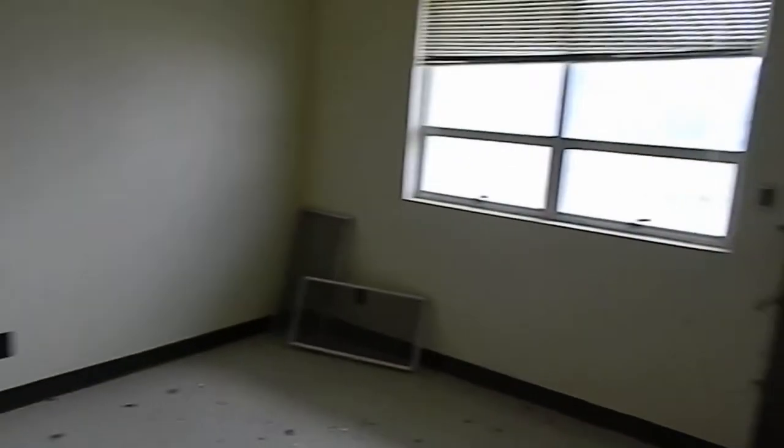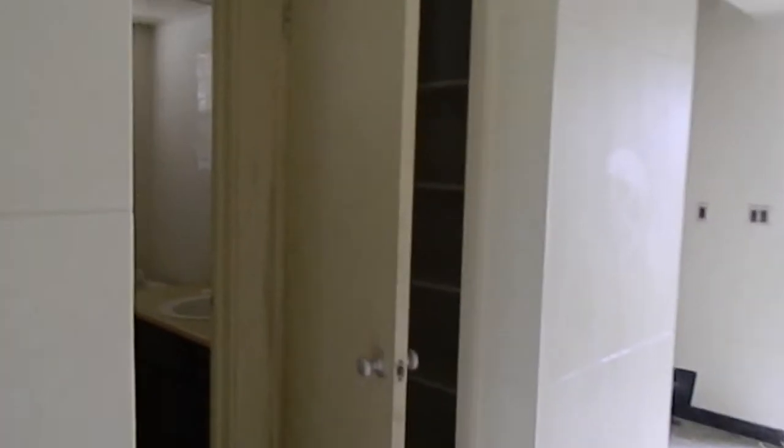Utility room — washer and dryer hookup. Out the back door. Unremarkable living room. Yeah, just trust that these stairs don't cave in on me. Feels — and sounds — perfectly sound.